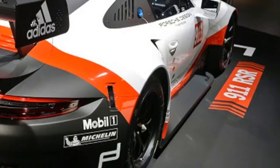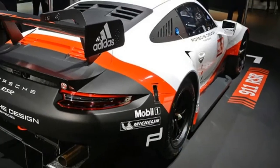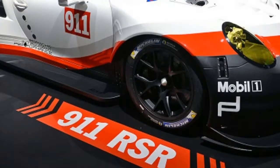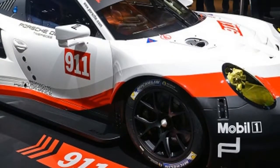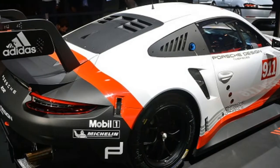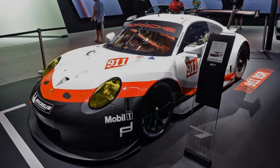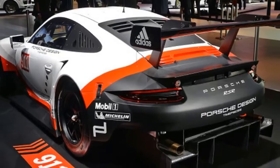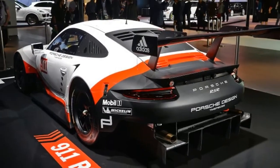Porsche unveiled its World Endurance Championship and IMSA WeatherTech Championship competitor with the 2017 911 RSR. This 911 is different from the rest, as the 4.0-liter flat-six engine powering this beast is in front of the rear axle, not behind it. That's right — this 24 Hours of Le Mans competitor ditches the iconic rear engine layout.